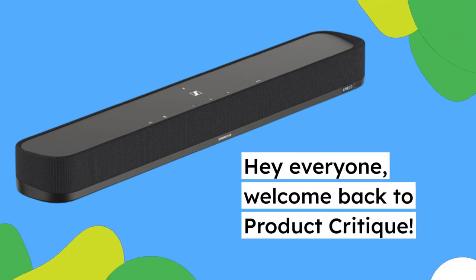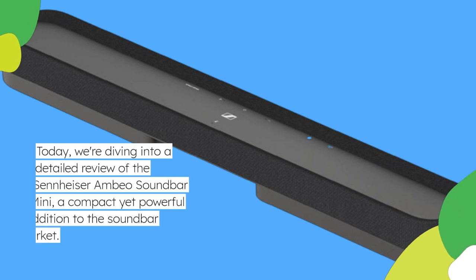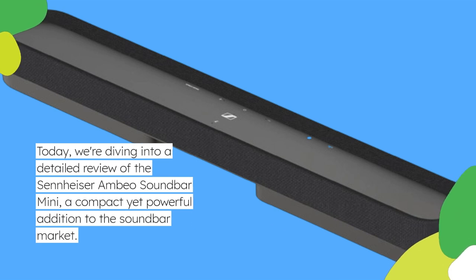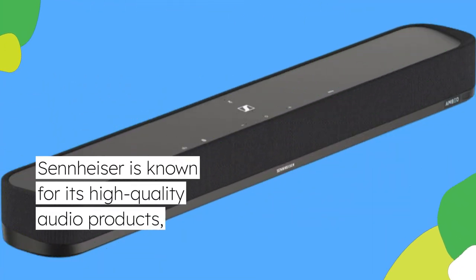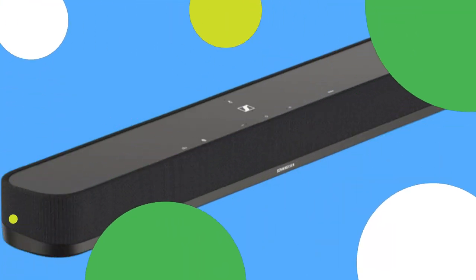Hey everyone, welcome back to Product Critique. Today, we're diving into a detailed review of the Sennheiser Ambio Soundbar Mini, a compact yet powerful addition to the soundbar market. Sennheiser is known for its high-quality audio products, and the Ambio Soundbar Mini promises to deliver immersive sound in a smaller form factor. Let's see how it stacks up.